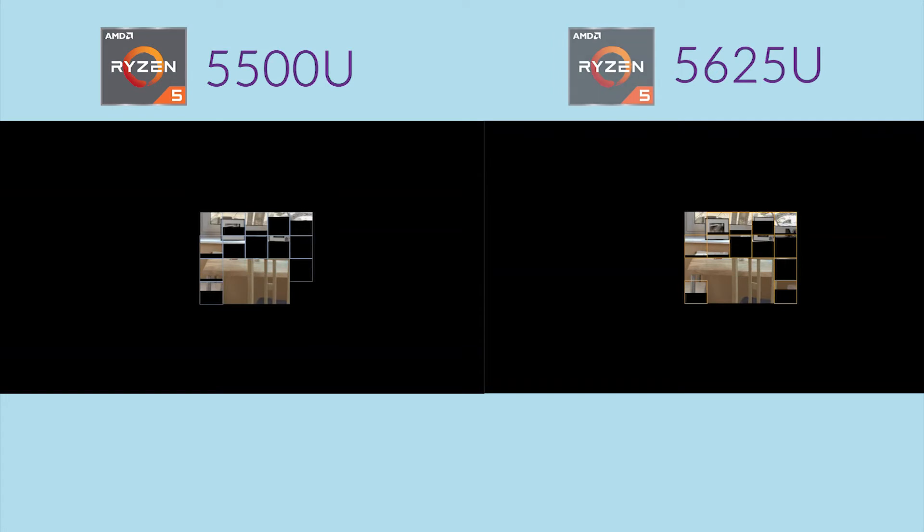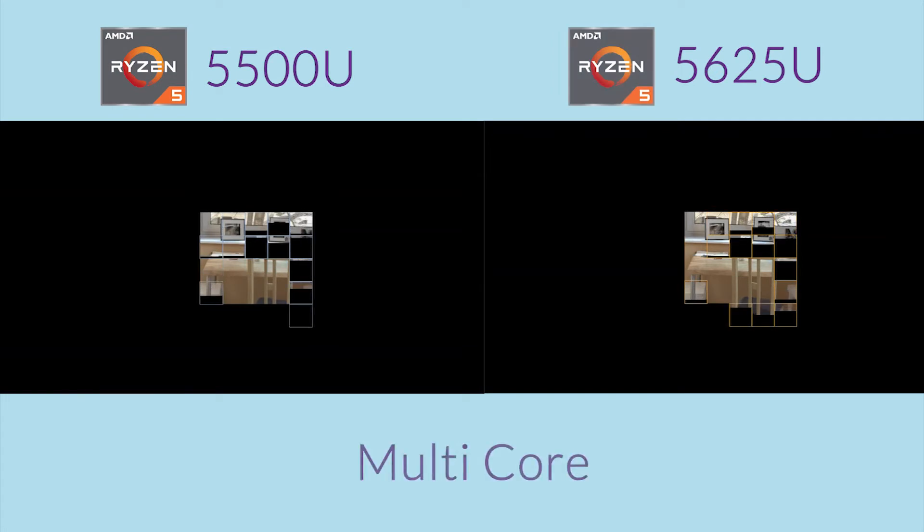This program is called Cinebench which tests the CPU performance of a machine. Today we are testing both of these machines in multi-core.